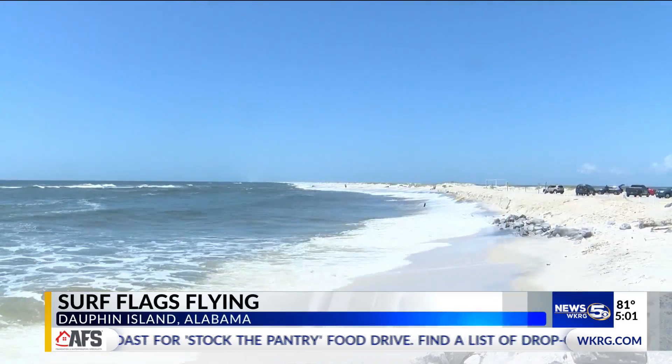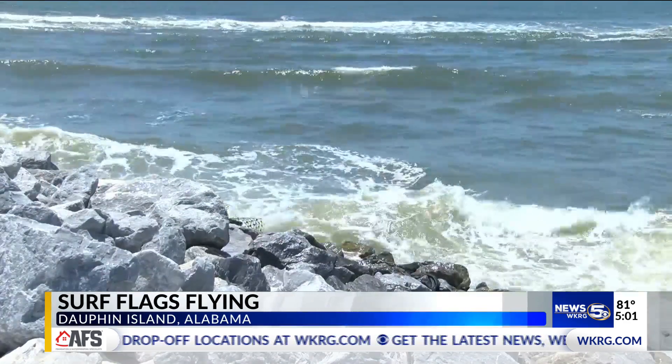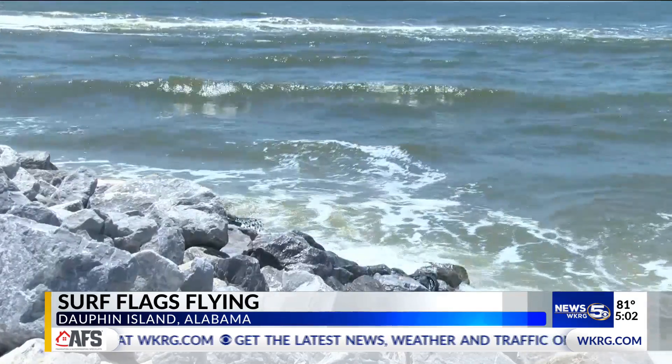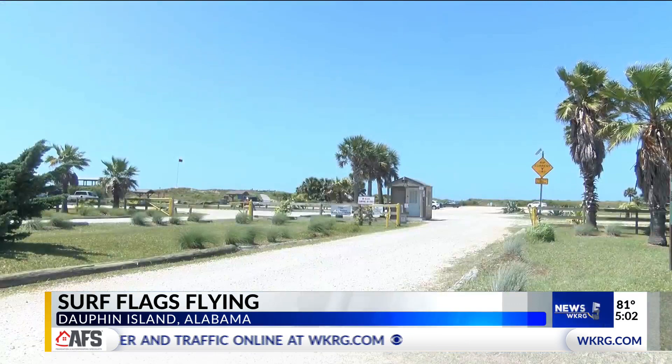The flags were flying April 13th when a teenage girl and two other people were pulled from rough surf. The girl later died in the hospital. Dauphin Island averages about three drownings a year and they want to bring that number down. It seems like when we have an incident, it's going to be out on the beach and it involves rip currents and water safety.